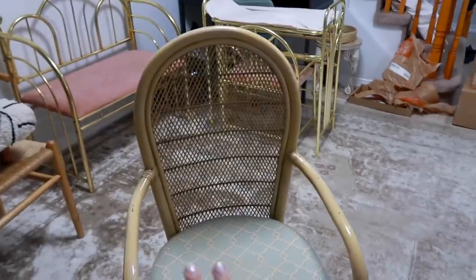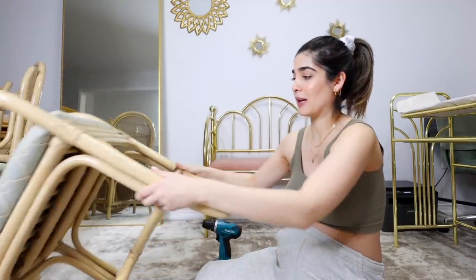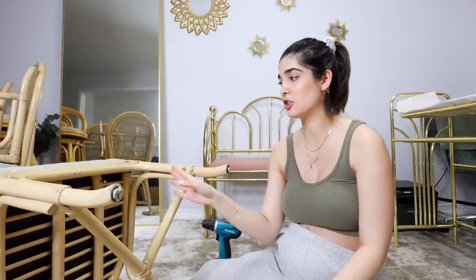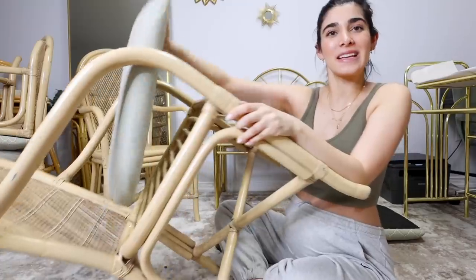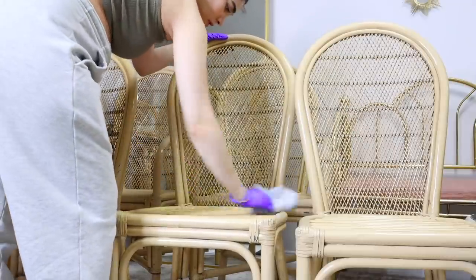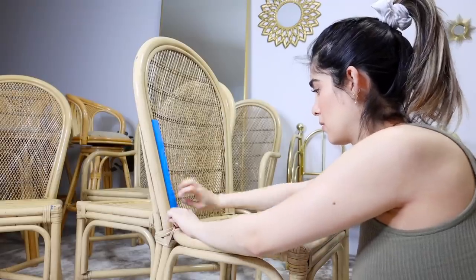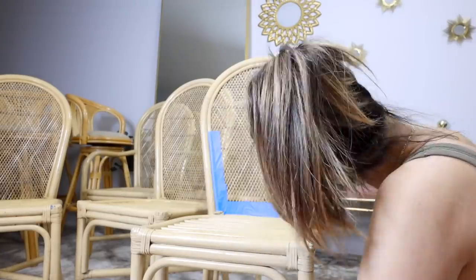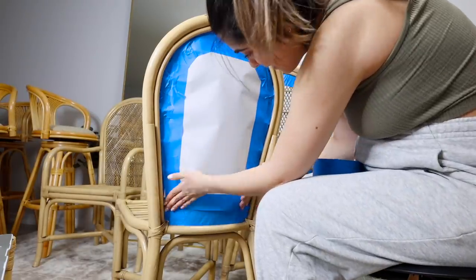I'm gonna do a thrift flip on these — reupholster the cushions, leave all the cane weaving the same color, and spray paint the outside black. I can unscrew a couple of screws and detach the cushion so I can upholster and spray paint with the base separate. After getting off all of the seats, I have a nice clean base. I wiped these down with some Lysol so no grease interferes with the spray paint bond. Then I used painter's tape along every part I don't want painted and put paper in the middle — a really secure method to keep the cane intact.